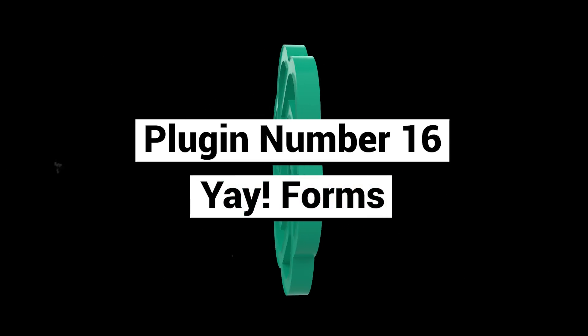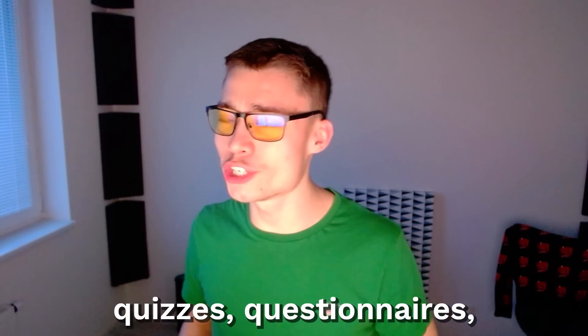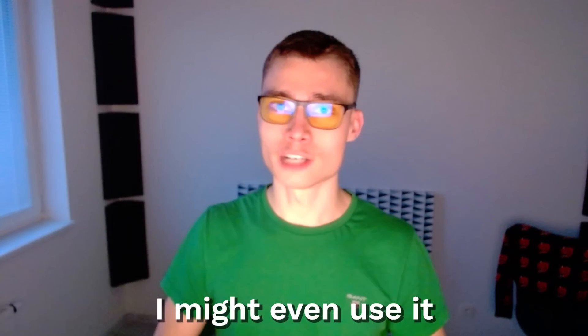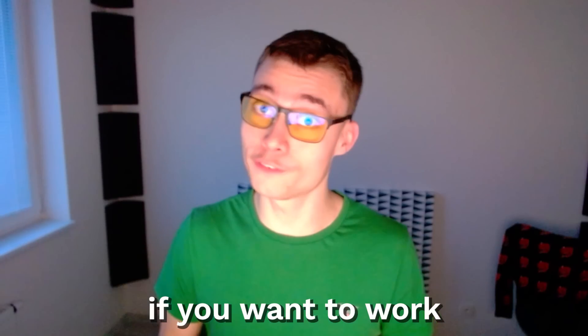Plugin number sixteen: Yay Forms. This one allows you to create AI-powered quizzes, questionnaires, surveys, forms — anything of that type. I might even use it to improve my hiring form, which you should definitely fill out if you want to work with me — first link in the description.